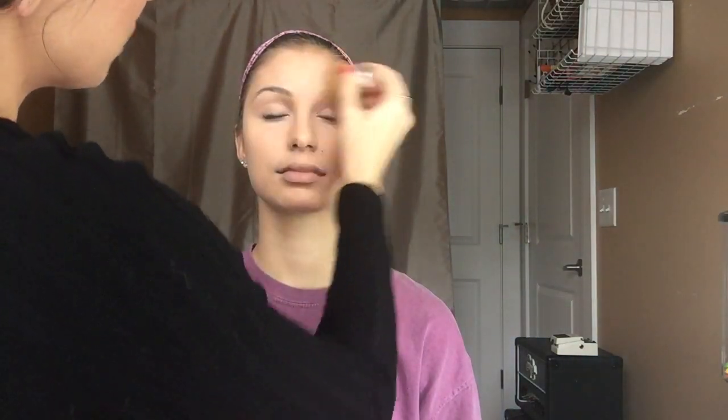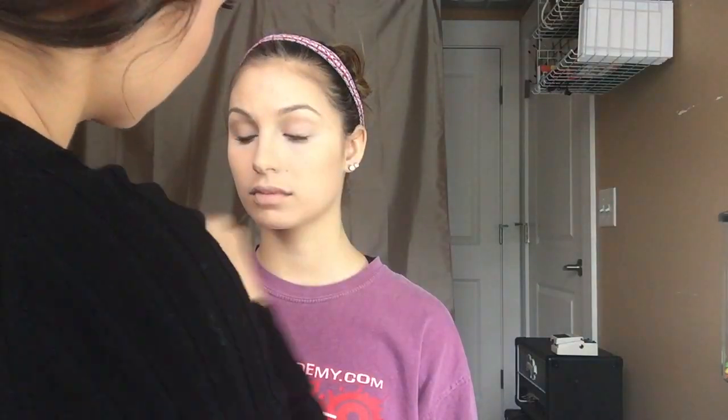We're also making sure that the concealer that we put on stays in place and doesn't wipe off during the day. The biggest thing is to blend — we want to blend like crazy. We don't want any harsh lines going on her jawline, and then we'll bring it down her neck a little.